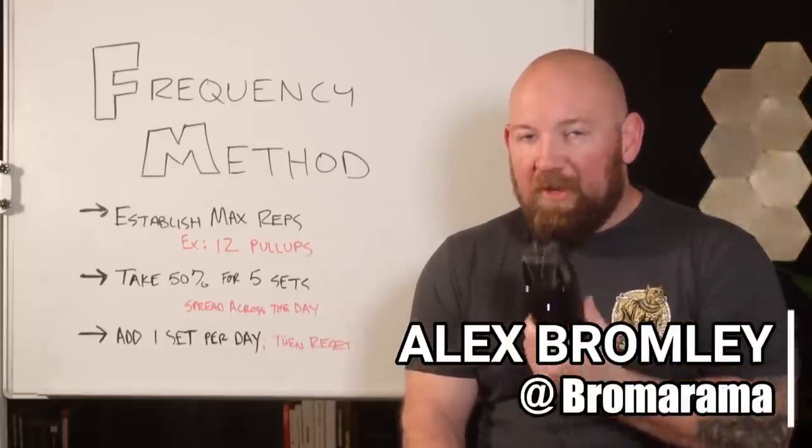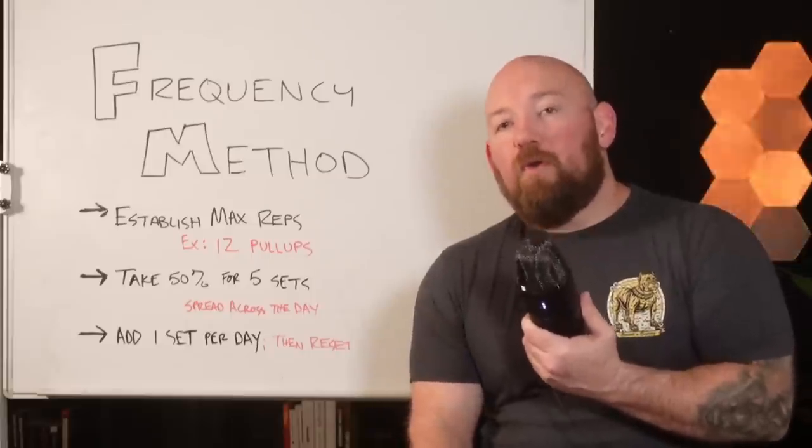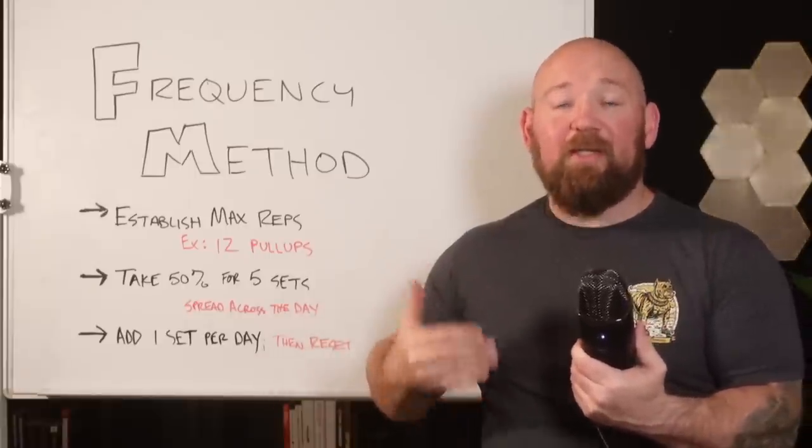What's up guys, we're back with another Method Monday. We are giving insight into the wide world of strength progressions, hopefully helping you connect some dots by looking at all of the different ways that we can arrange strength training to get a positive result.